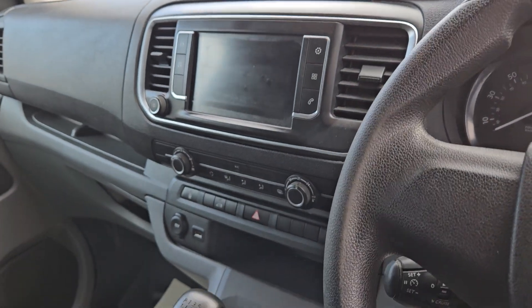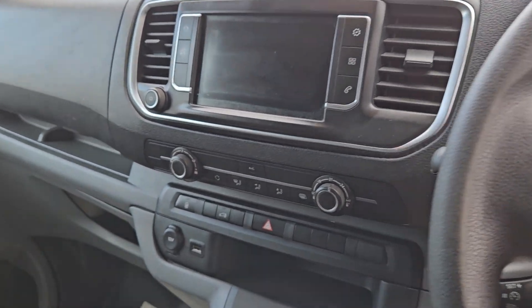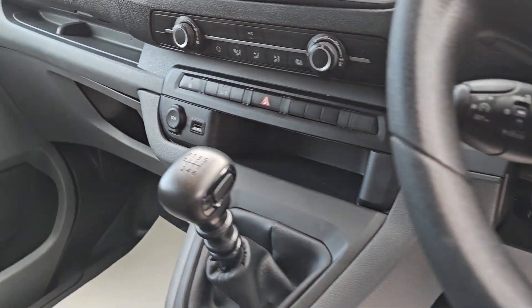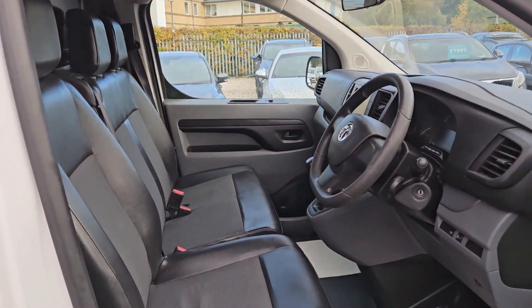It is a touch screen media system — you can pair your phone to it so you can have Android audio playing. All-important air conditioning, six speed manual gearbox, three seats. Really nice clean condition.